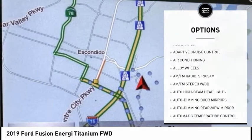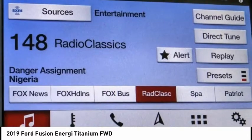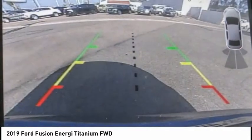Additional features include fog lights, speed control, four-wheel disc brakes, rain sensing wipers, and rear window defroster.